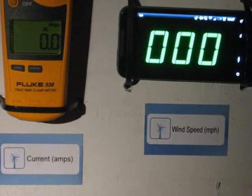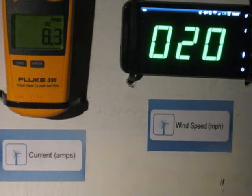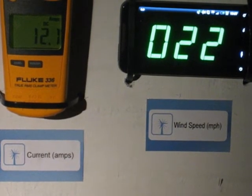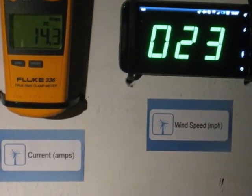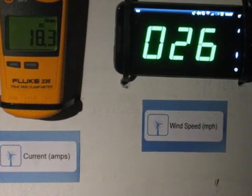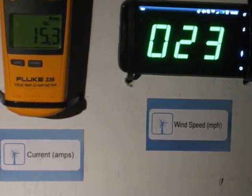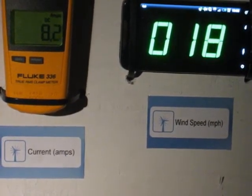This is 24 volt battery bank charging at 20 to 25 miles an hour. That's almost 500 watts at 25 miles an hour. And that is 24 volt battery bank charging at 20 to 25 miles an hour.